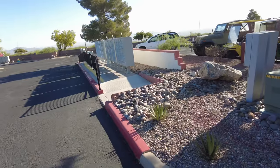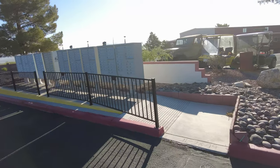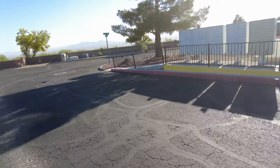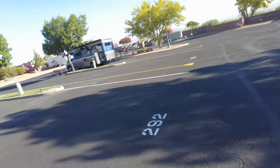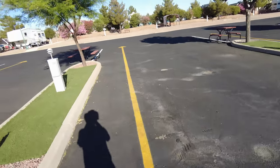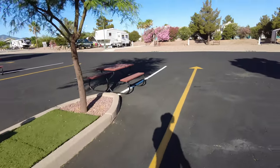Here are mailboxes for full-time residents. There is also a part of the RV park that has homes, and that is where they receive their mail. The spots here with the gravel are for long-term rentals — it can be monthly.